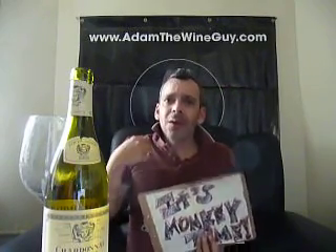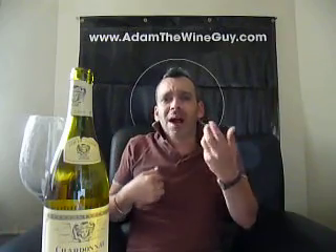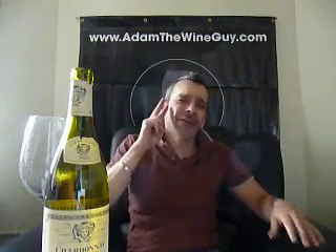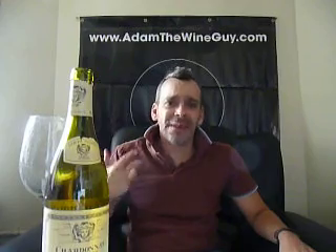Those honeyed notes coming around. A little bit of this dry straw, dry hay kind of thing happening. Those herbaceous notes really are coming through as you exhale — you're kind of getting back up behind your nose there. Absolutely a beautiful wine, very well put together. The fruit is in check with those herby, herbaceous notes, really creating a wonderful balance.